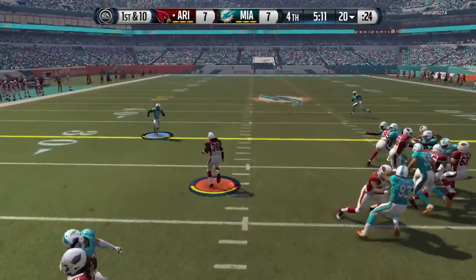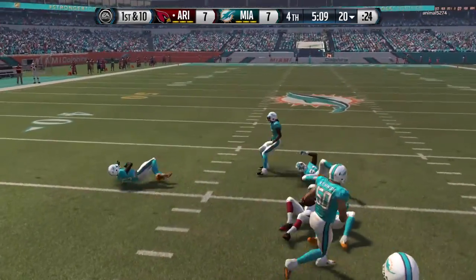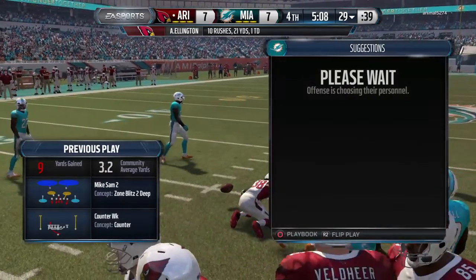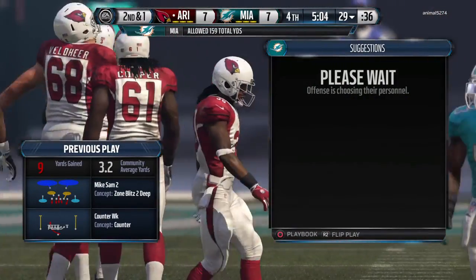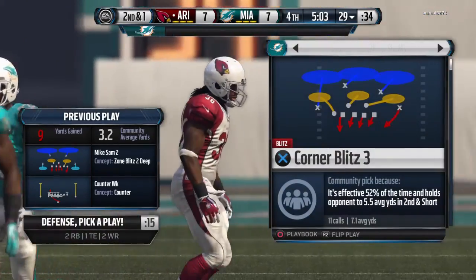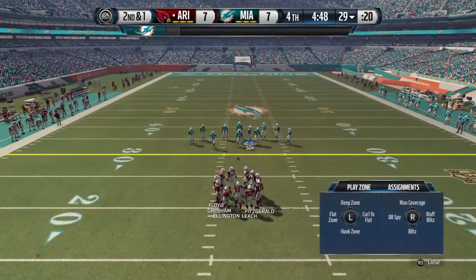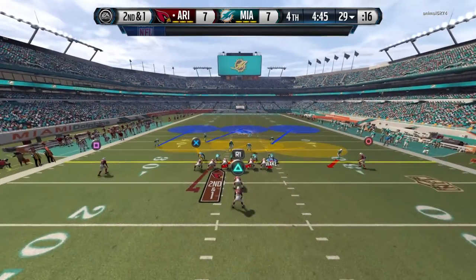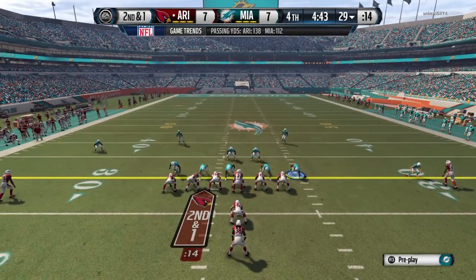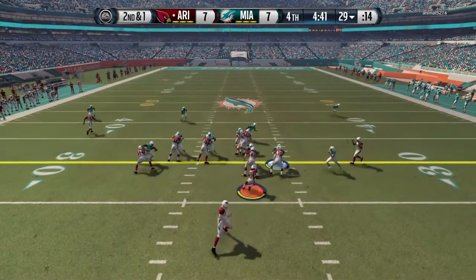First down at the 20. When you're going against a really athletic defense, there's nothing like reverses and the counter run game, because they see it, they go, and you counter it — that's why it works to perfection. The Cardinals have it at the 29.